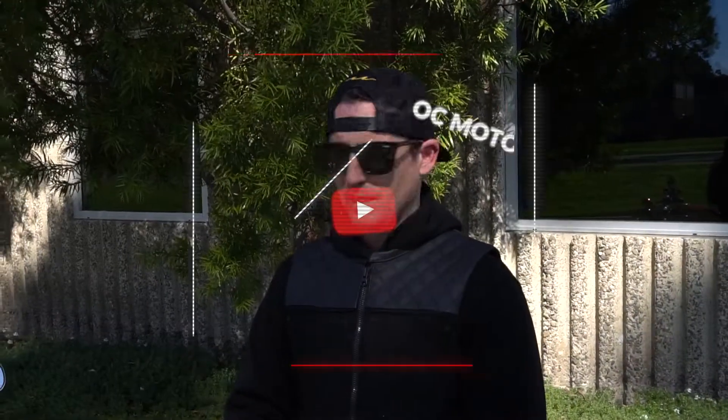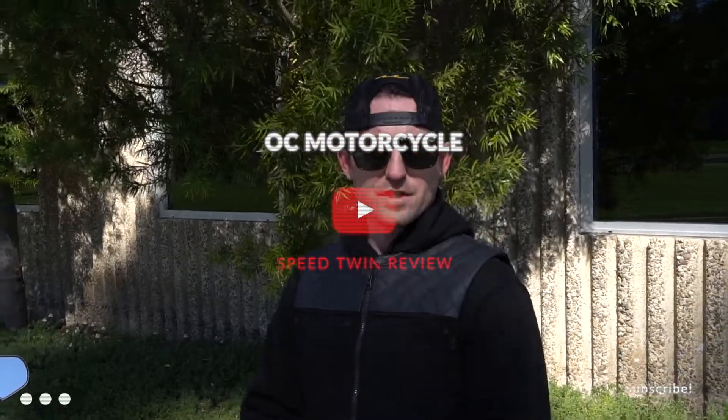My advice would be come on down to OC Motorcycle, take one out for a test drive, and find out for yourself.